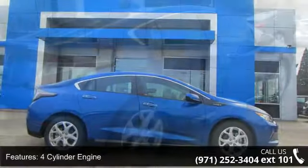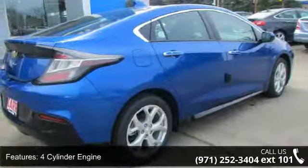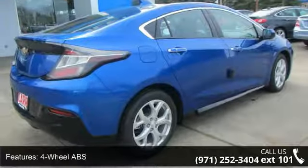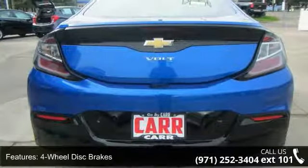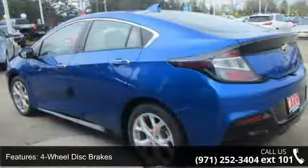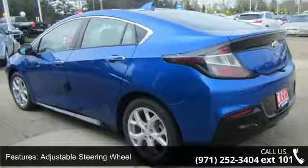This vehicle's top features include 4-cylinder engine, 4-wheel ABS, 4-wheel disc brakes, adjustable steering wheel, aluminum wheels, auto-off headlights, backup camera, brake assist, bucket seats, and child safety locks.